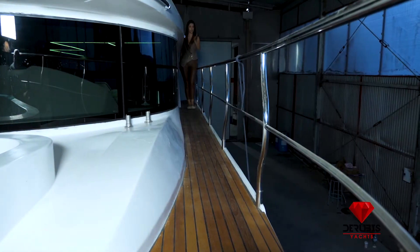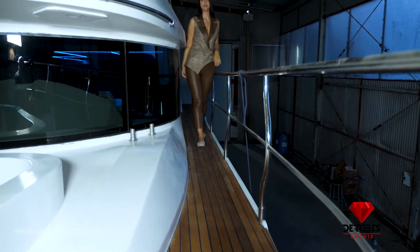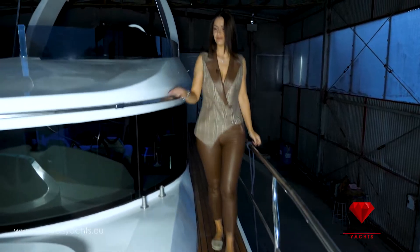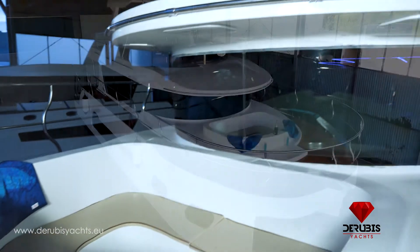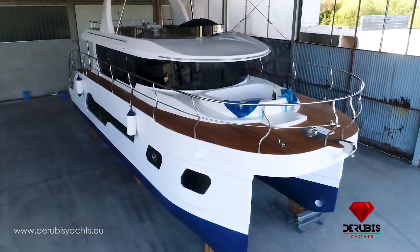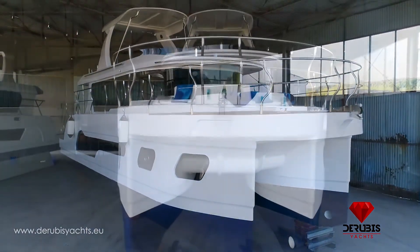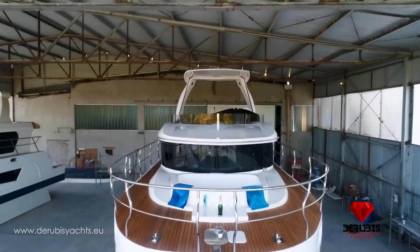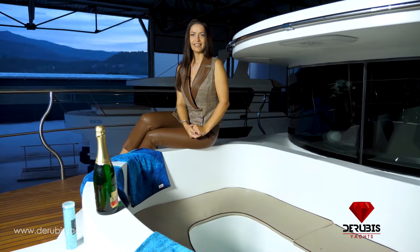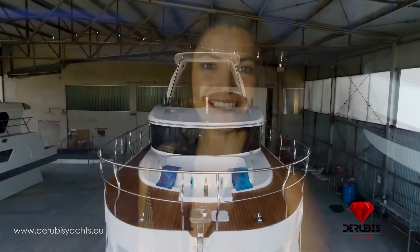Comfortable passages to the main front deck are another important feature of this boat. This boat is the only one in its class that has a pool for six people on the main front deck. Can you imagine the beauty provided by such convenience?